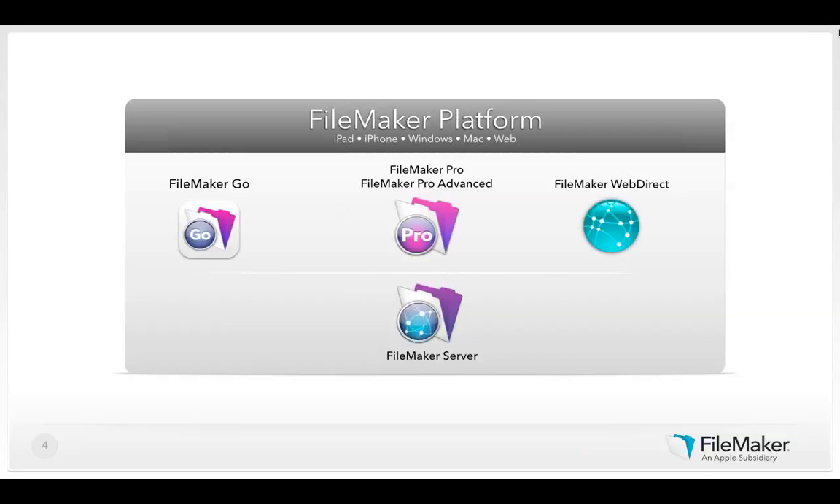FileMaker Pro Advanced includes the script debugger, data viewer, database design report, and allows for custom menus and much more. FileMaker Server is the hub of any successful FileMaker deployment — it hosts your FileMaker solution and provides automated backups and remote administration. You'll need FileMaker Server to use FileMaker WebDirect, a breakthrough web technology that runs custom business solutions directly in a web browser on a desktop or laptop with no web development skills required.